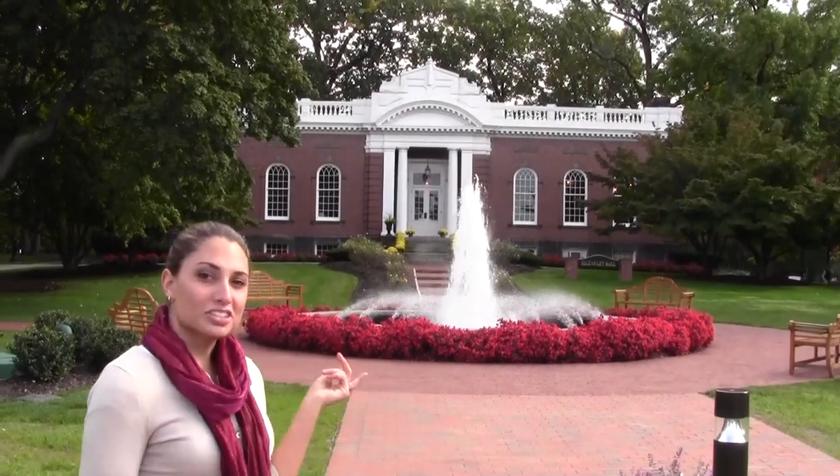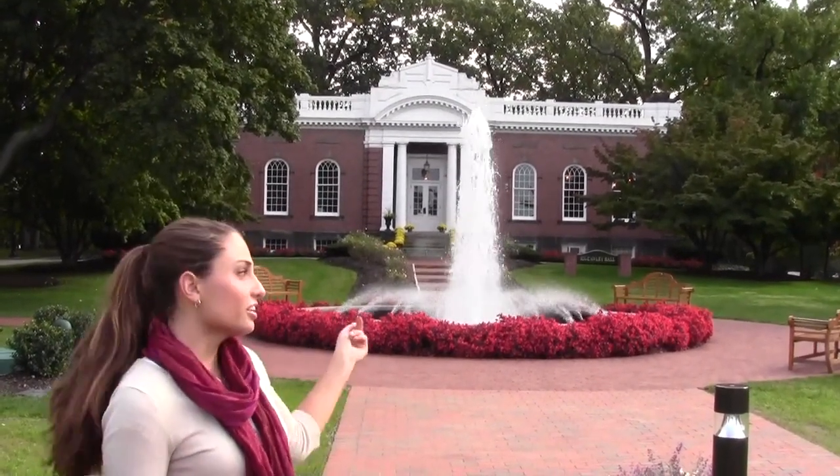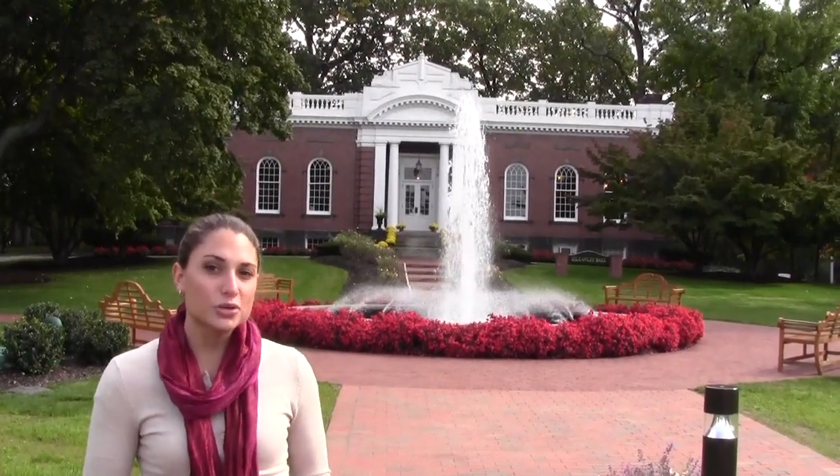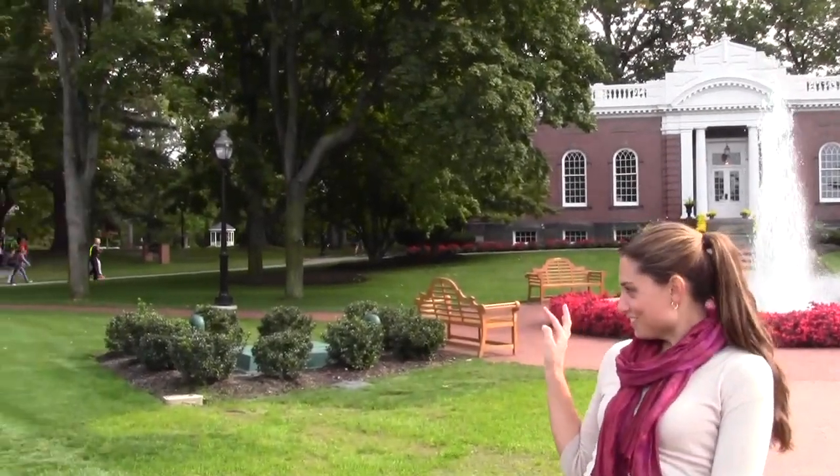We're outside this beautiful fountain at Lake Erie College, as well as Coke Holly Hall. Coke Holly is where President Victor's office is. President Victor is always there to say hi and ask you how your day is going. You can also see some students over here walking to and from class.